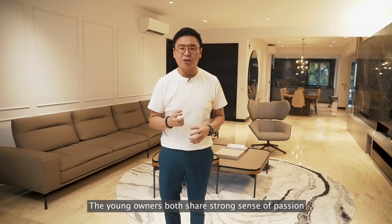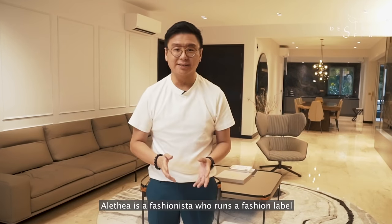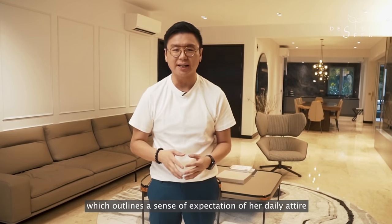The young owners both share a strong sense of passion in how they dress for their daily lifestyle. Alitya is a fashionista who runs a fashion label which outlines a sense of expectation of her daily attire.